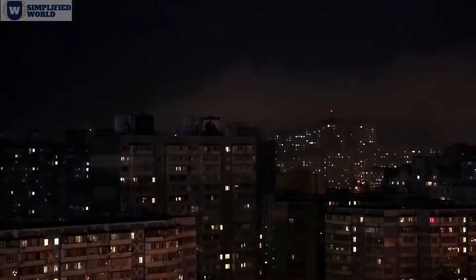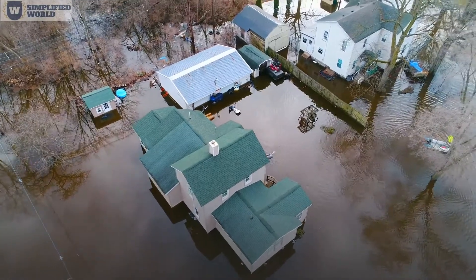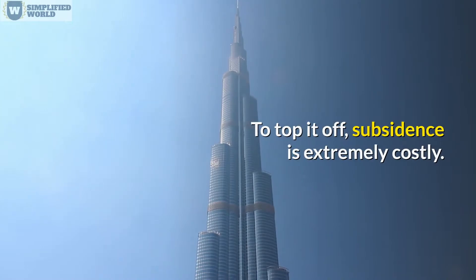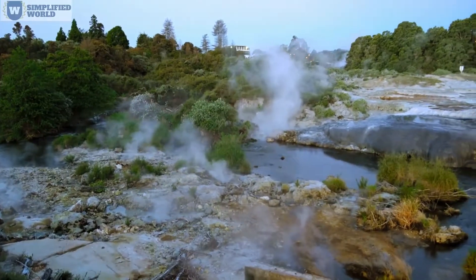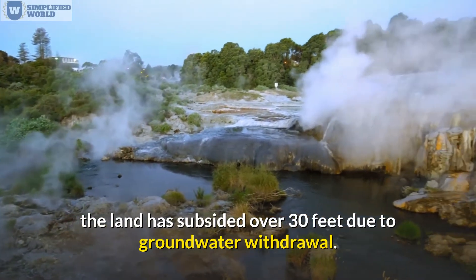Subsidence is a permanent phenomenon. It can cause structural problems to foundations, increased incidence of sinkholes, and flooding problems. It is also extremely costly. In some areas, such as the San Joaquin Valley in California, the land has subsided over 30 feet due to groundwater withdrawal.